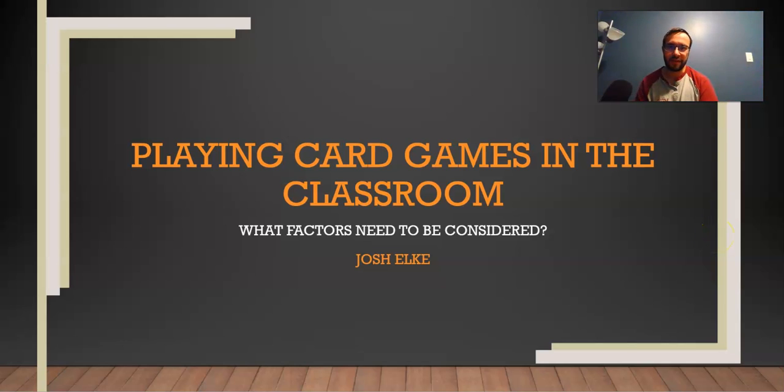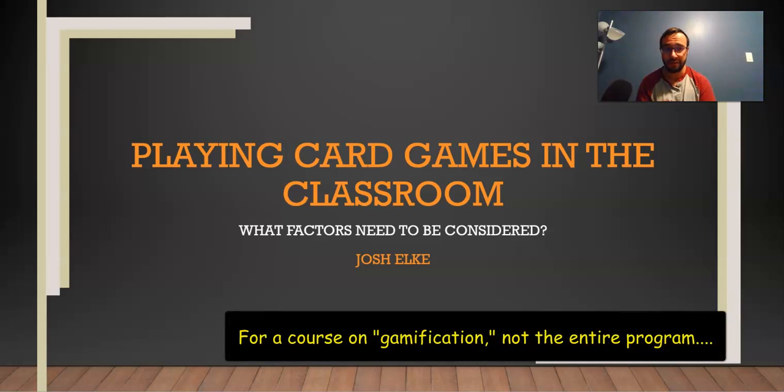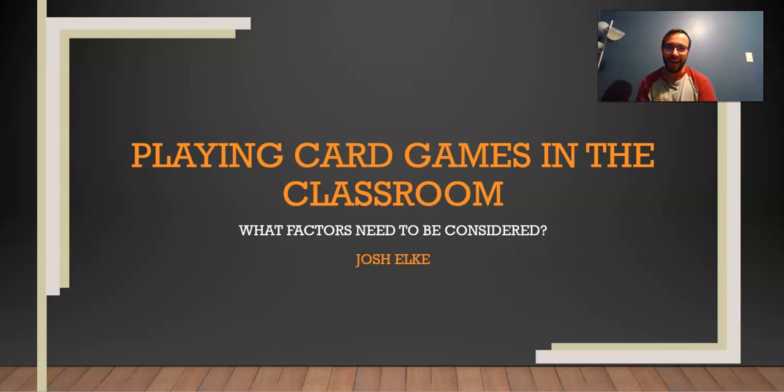Hey, this is Josh and welcome to my video on introducing playing card games into the classroom. This video is my final project for the online teaching and learning diploma program through Vancouver Island University. I'm also planning on including this in my For Educators series on my YouTube page. I cover a lot of interesting points, mostly covering three factors to consider before introducing playing card games into the classroom.